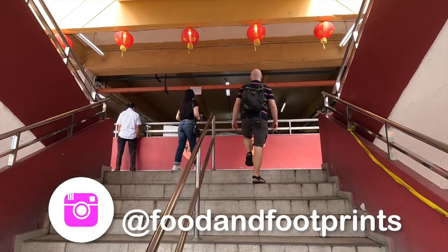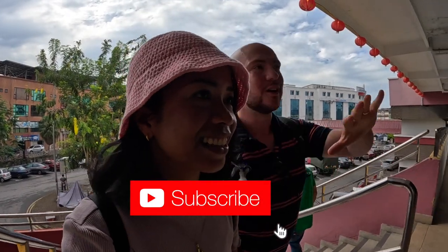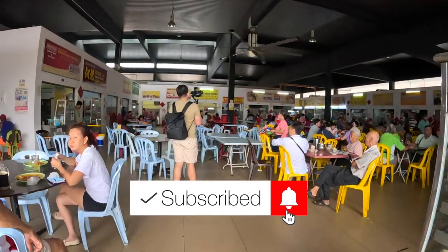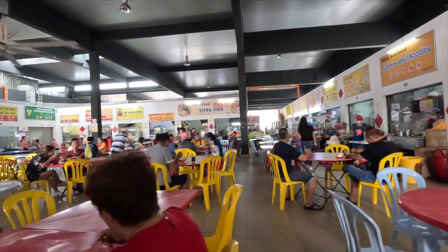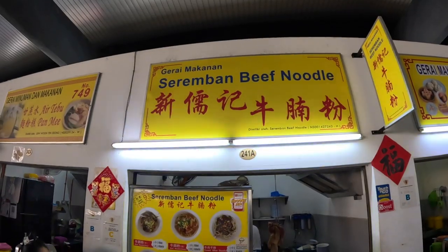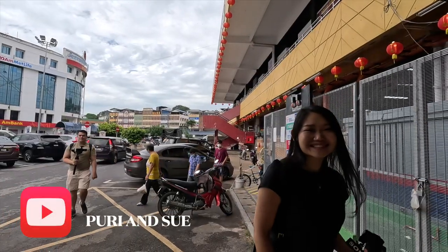Wow, can't just smell the aroma here now. So hungry. This is the upstairs — like the food court spot. It smells delicious. This stall is Hyonki Mihun Sokong. Sue's family is from this state, so that's why we're very comfortable coming here with them. They are the ones leading and we're just tagging along.